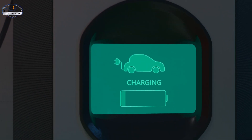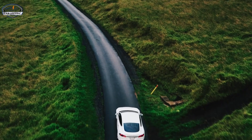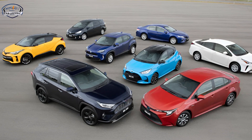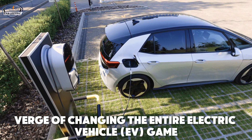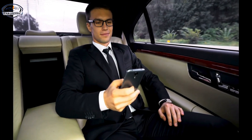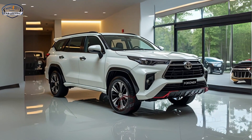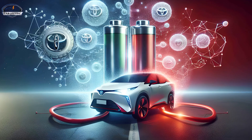Imagine charging your car in minutes instead of hours, and driving hundreds of miles without worrying about the battery degrading. Toyota, the automotive giant known for revolutionizing hybrid vehicles, is now on the verge of changing the entire electric vehicle EV game. It's not just a dream anymore. Toyota is working on something extraordinary: two groundbreaking battery technologies that could reshape the EV industry forever.